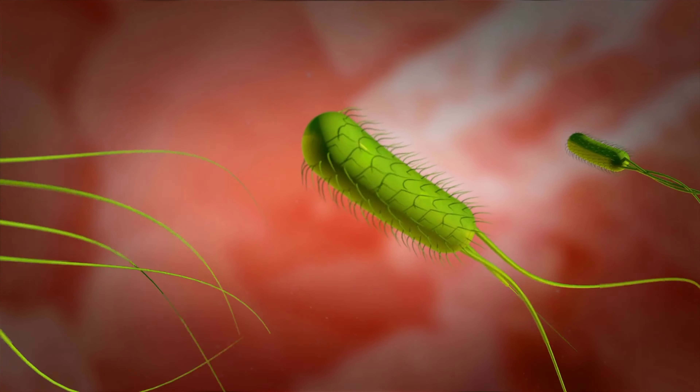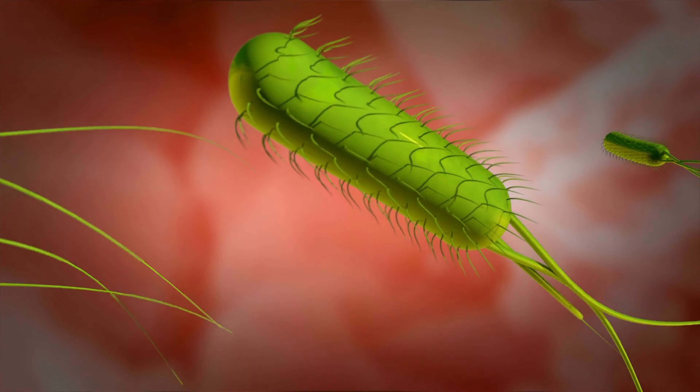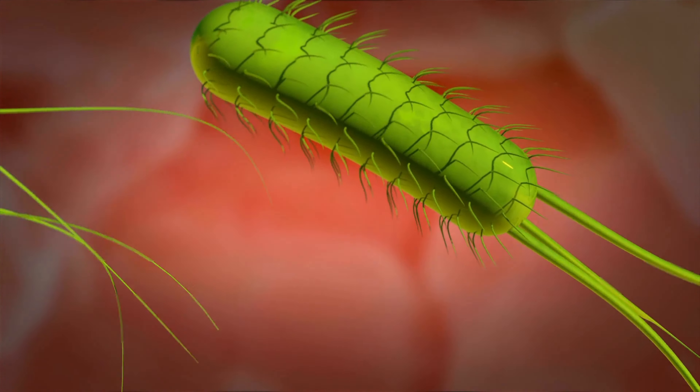Did you know that H. pylori infections are responsible for 80-90% of ulcers and can even lead to stomach cancer? Almost 80% of adults in the world have H. pylori, and this is known as the most successful pathogen in human history because it's been around for over 200,000 years causing disastrous effects amongst humans.